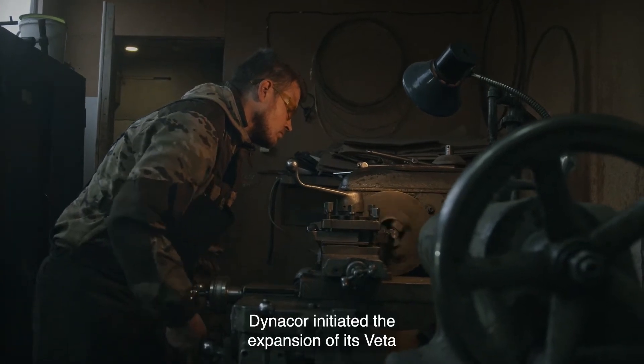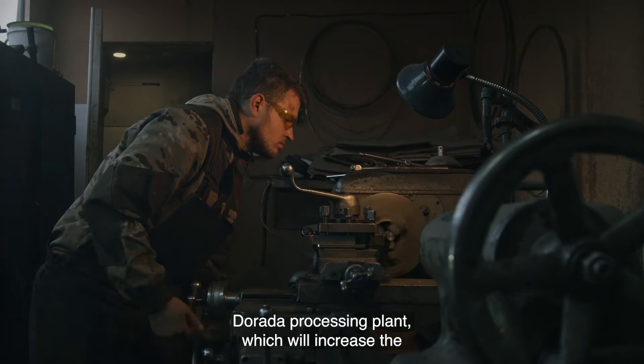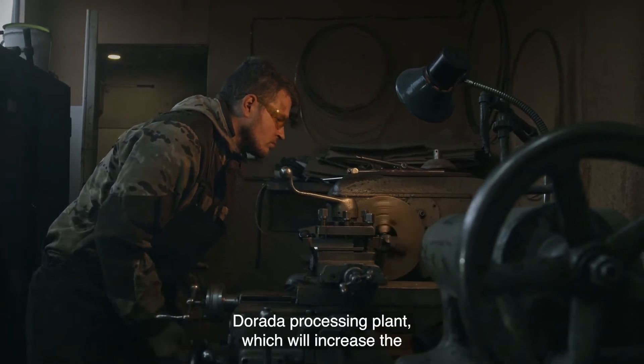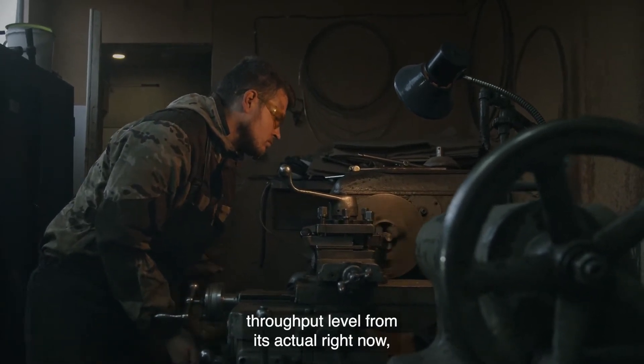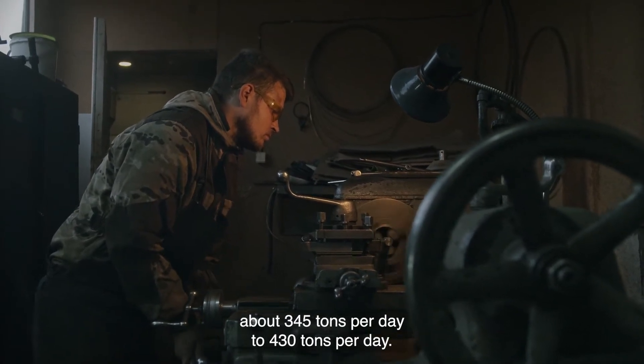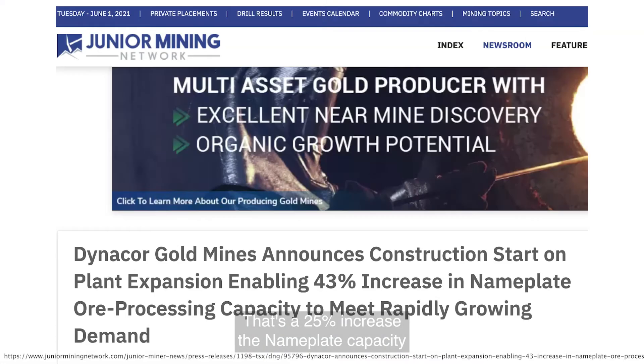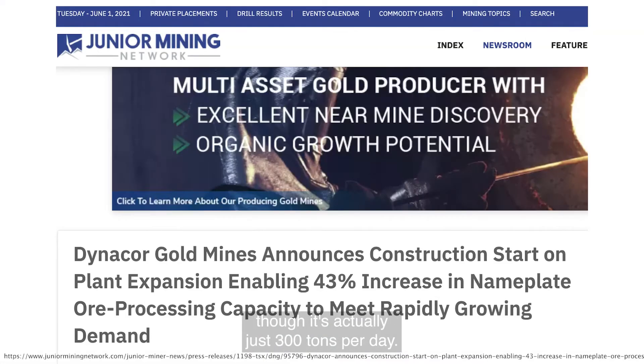In March, Dynacor initiated the expansion of its Veta Dorada processing plant, which will increase the throughput level from its current 345 tons per day to 430 tons per day — that's a 25% increase. The nameplate capacity is actually just 300 tons per day, so the increase from nameplate is 43%. The expansion is scheduled to be completed on time and on budget.